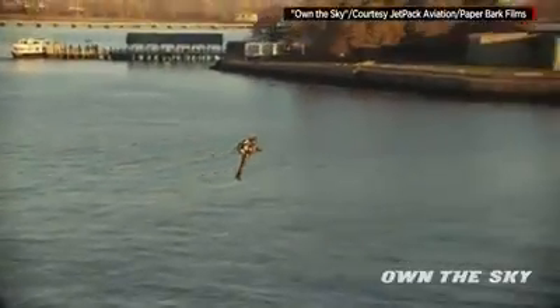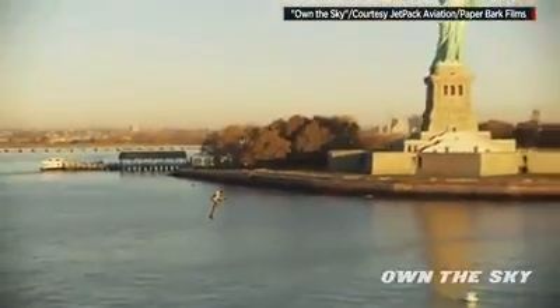Is it a bird? Is it a plane? It's a man in a jetpack flying around the Statue of Liberty. It was awesome. It was a dream come true. I was just having a blast.